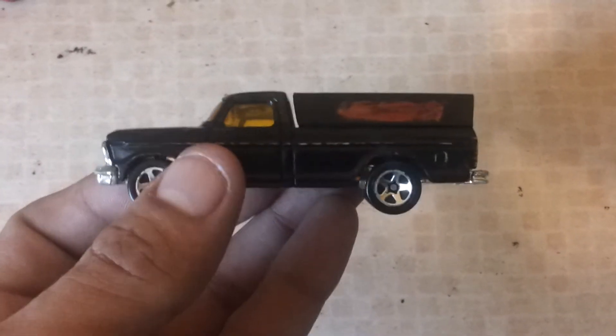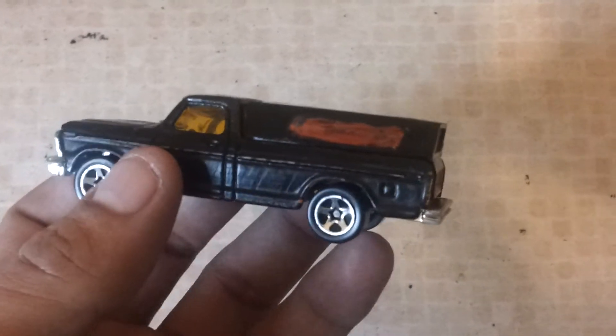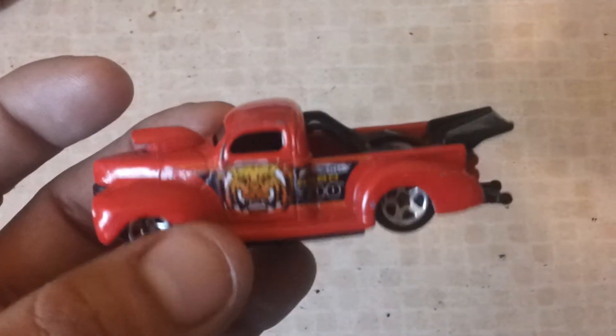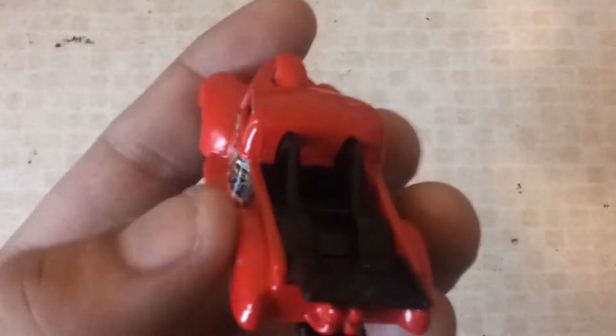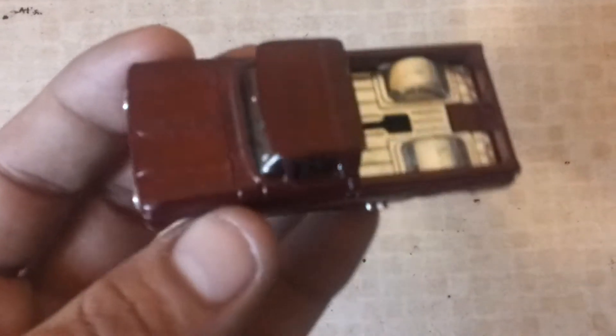A F-150, somebody's had a go at denting this themselves. A 46 Ford, Super Tuned. Custom 62 Chevy, pretty nice.